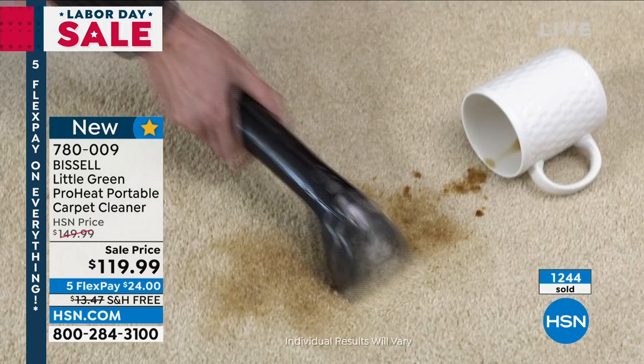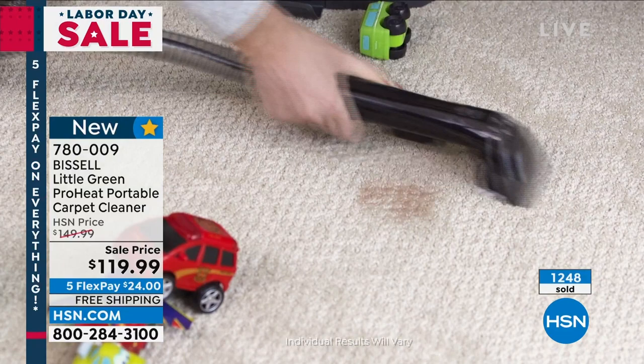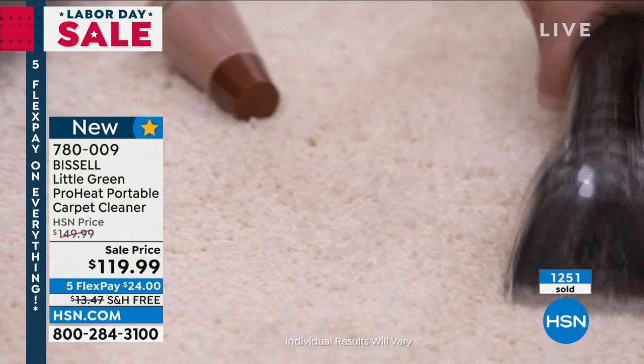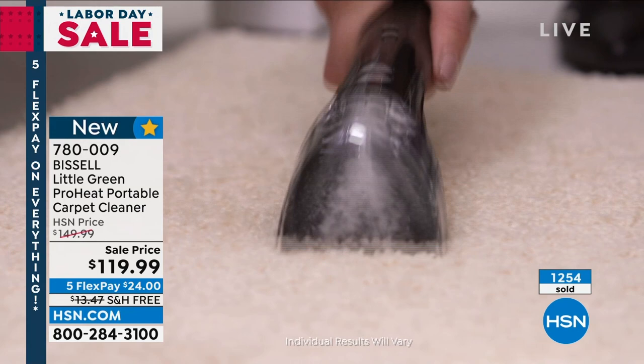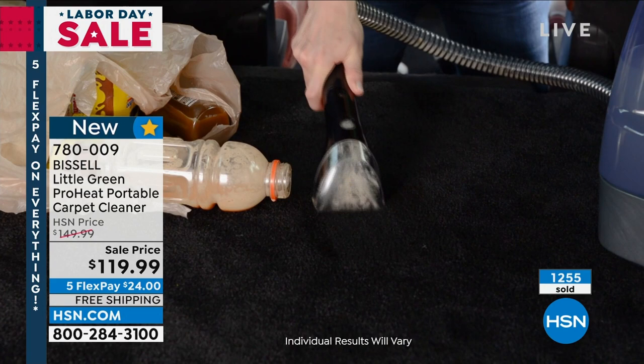Every time we've brought this to HSN in the past, it's sold out. Because when you look at this, you go — that's exactly what I want. Maybe the larger upright is just a little too much for you, a little overwhelming. What you need is something you can get in there and spot clean. Has the mascara wand dropped, eyeshadow dropped, a lipstick got in the carpet? Maybe your daughter got a hold of your nail polish. This is great with that.